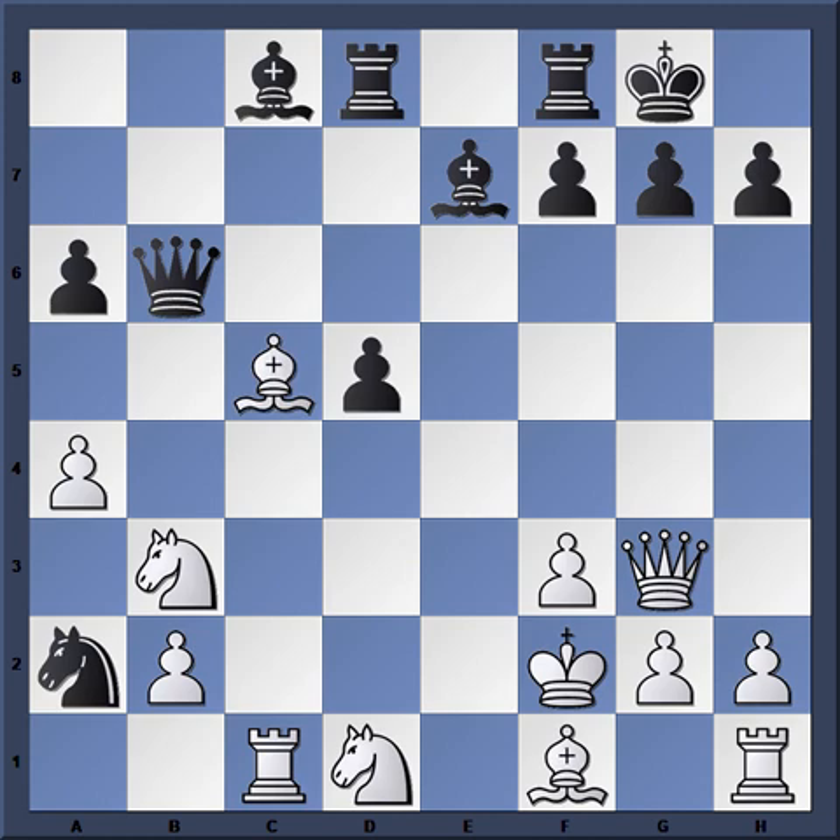Kavalec plays Bishop takes C5, attacking the Queen and the hanging Bishop. Now let me mention something important: if you're in a worse position, a tactical answer will backfire if your opponent responds correctly. If the tactical solution actually worked, that would be confirmation that you had the better position in the first place. So if your position is truly worse and you opt for a tactical solution and your opponent responds correctly, their answer will refute your idea — you can mark that down. Black has two good responses to Bishop takes C5.